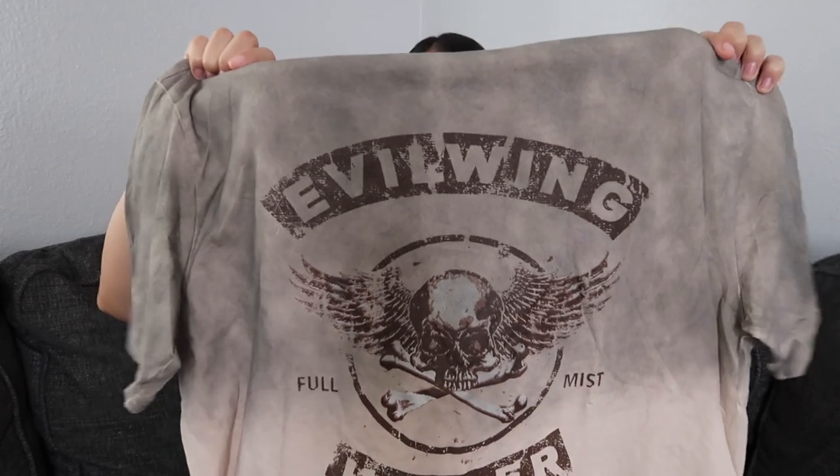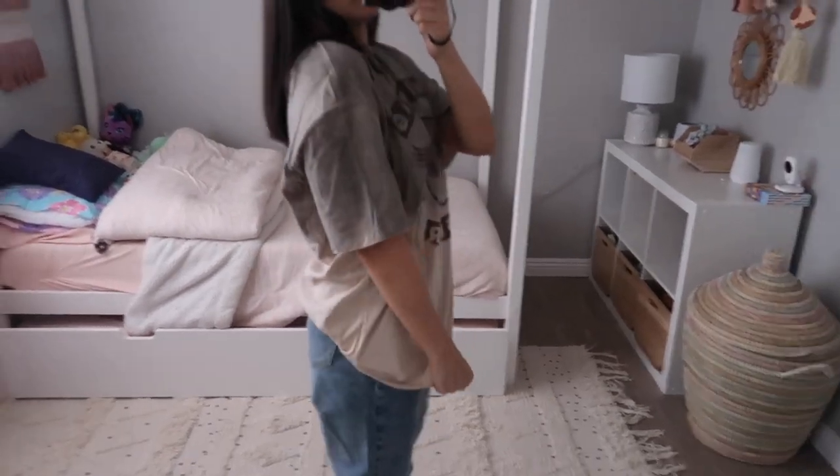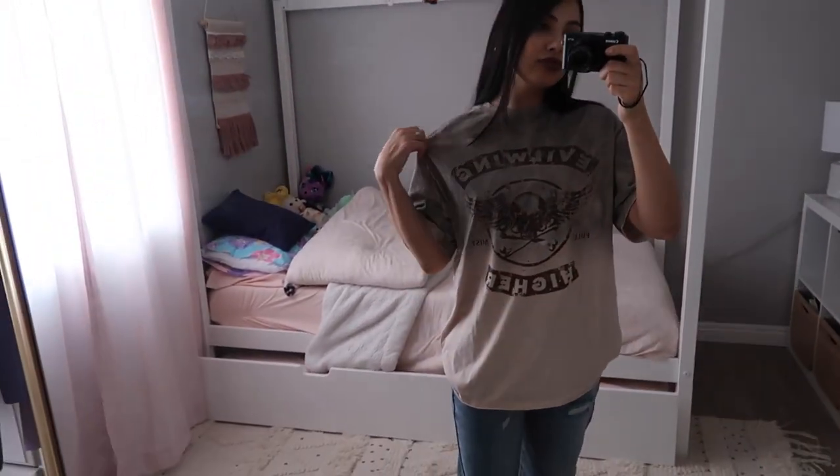The first top I have to share with you guys is a graphic tee. You guys know I'm a sucker for a good graphic tee — it's pretty much all that I wear. This one says 'Evil Wing Full Mist Higher.' I'm not sure if that's in reference to anything, but I just thought this tee was so cool. I love how the lettering is kind of faded, giving it this old vintage look, and it has a really cool smoke effect where the coloring fades downwards. It is oversized too, which is typically what I gravitate towards.